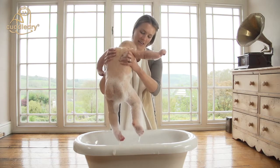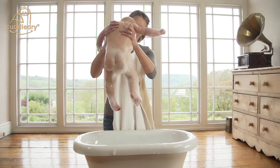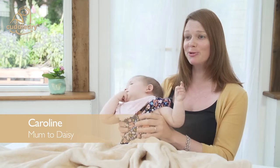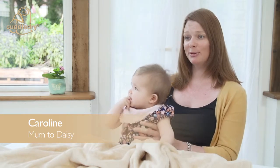Before I had a Cuddle Dry towel, I would get her out of the bath and she'd be cold and crying and really unhappy. When I got the Cuddle Dry towel, I just pick her up and she comes straight into me all warm and cuddly — and there was no more screaming. It was fab.